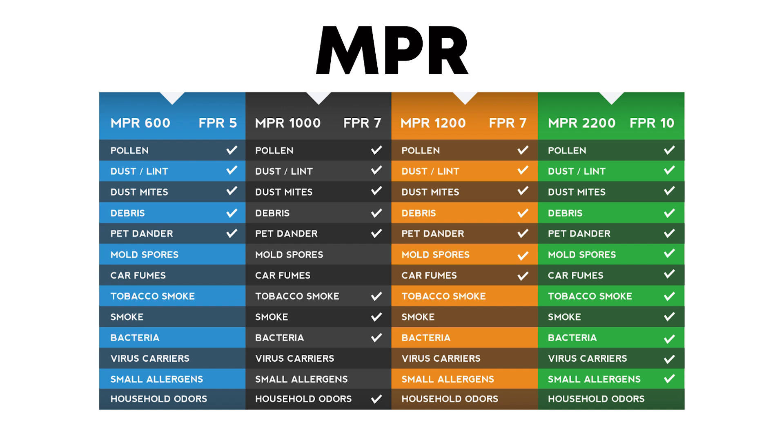MPR 1000 to 1200 can capture all of that as well as dander, smoke, and smog, and is similar to a MIRV rating of 11 and FPR 7. MPR 1500 through 1900 have the ability to capture some of the trickiest particles, including those from bacteria and viruses, and is similar to a MIRV rating of 13 and FPR 10.